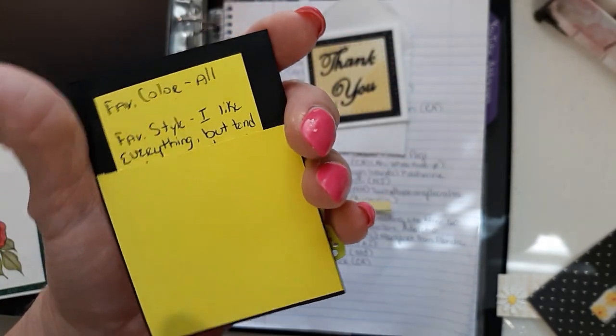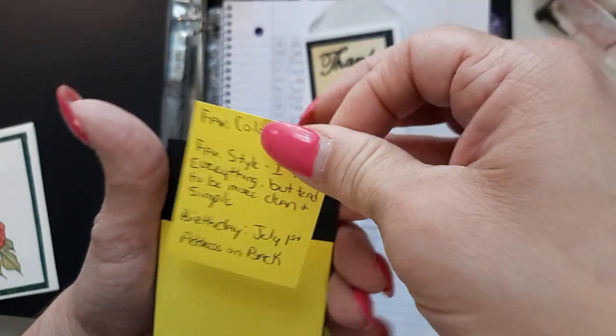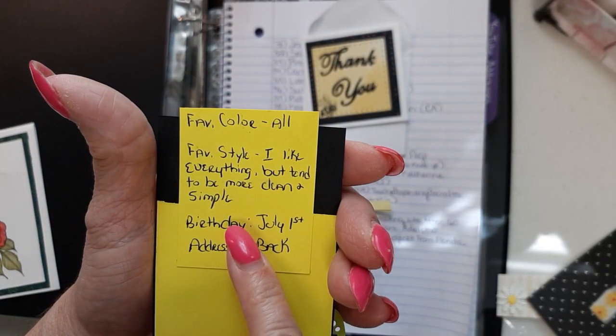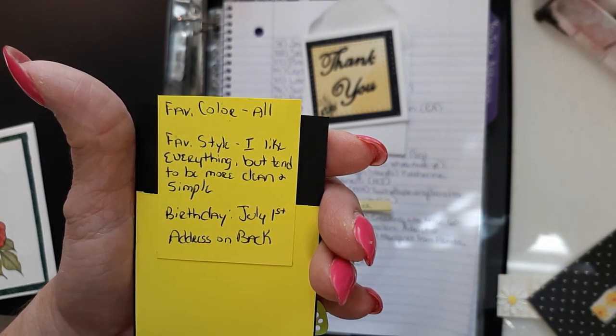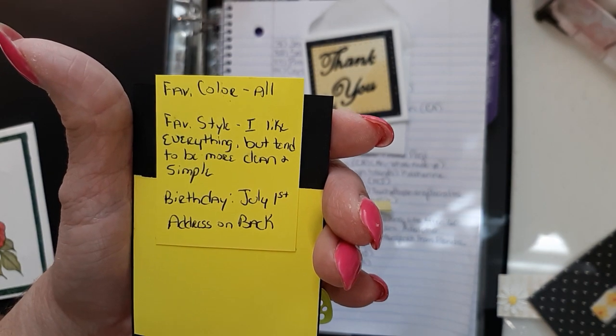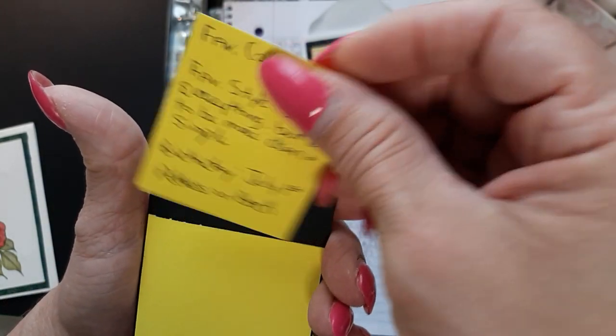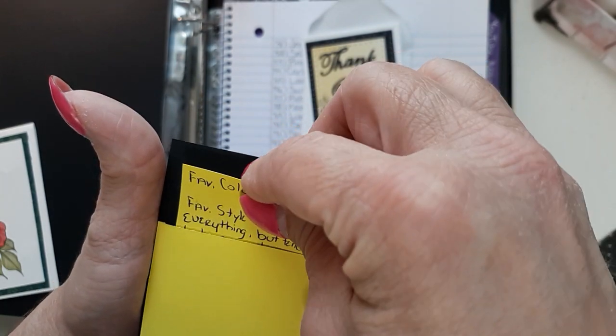And on the back, she made a little pocket and she's got her information tucked down inside. Her favorite colors are all — her favorite style is: I like everything but tend to be more clean and simple. Her birthday is July 1st and her address is on the back. Thank you for doing that, I didn't have to put tape on yours. Yay!